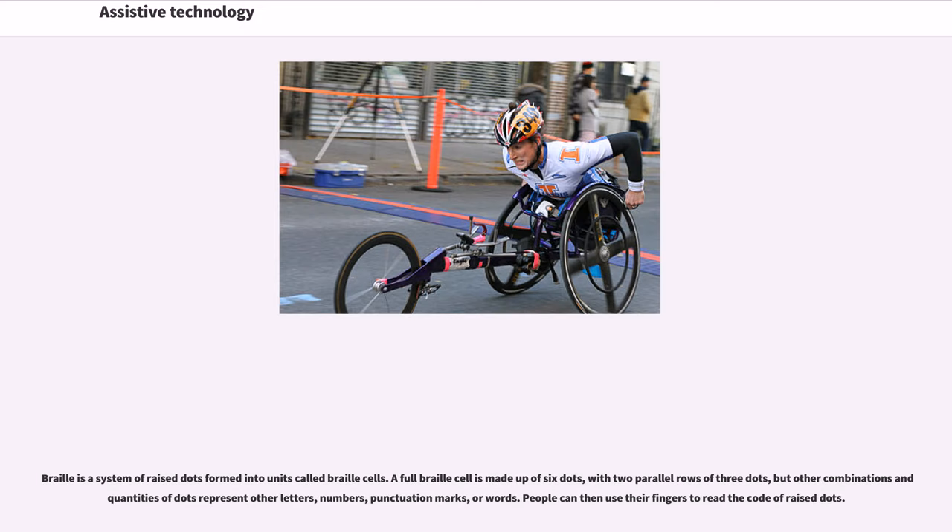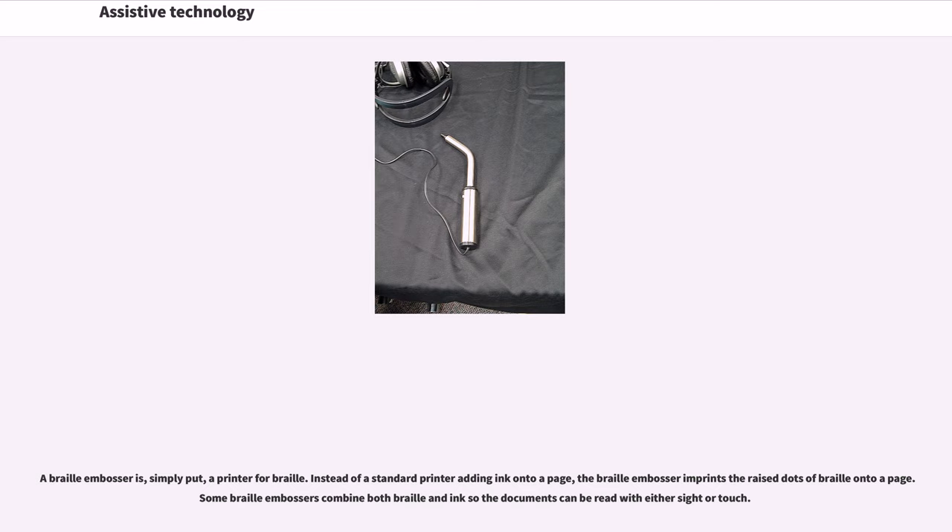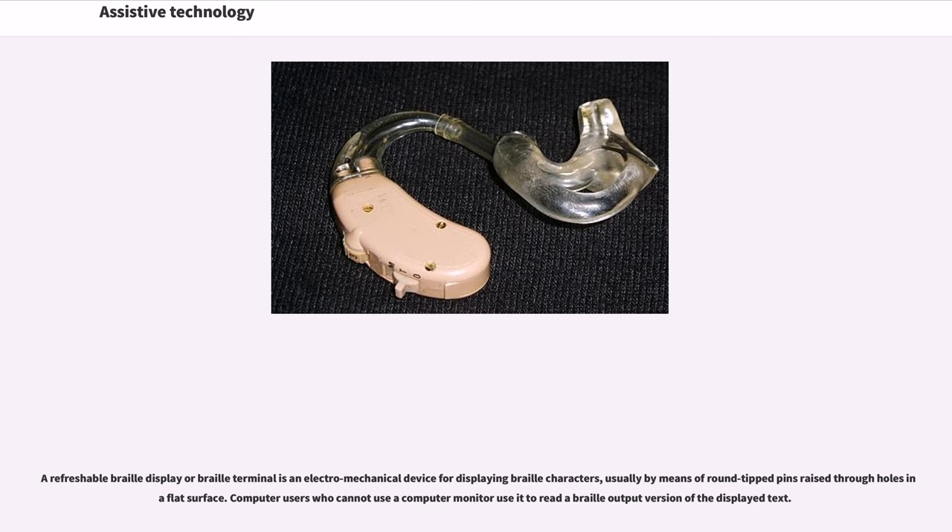Braille is a system of raised dots formed into units called braille cells. A full braille cell is made up of six dots in two parallel rows of three, but other combinations represent letters, numbers, punctuation marks, or words. People can use their fingers to read the raised dots. A braille embosser is, simply put, a printer for braille — instead of adding ink, it imprints raised dots onto a page, and some models combine both braille and ink. A refreshable braille display is an electromechanical device that displays braille characters by means of round-tipped pins raised through holes on a flat surface, used by computer users who cannot use a monitor.